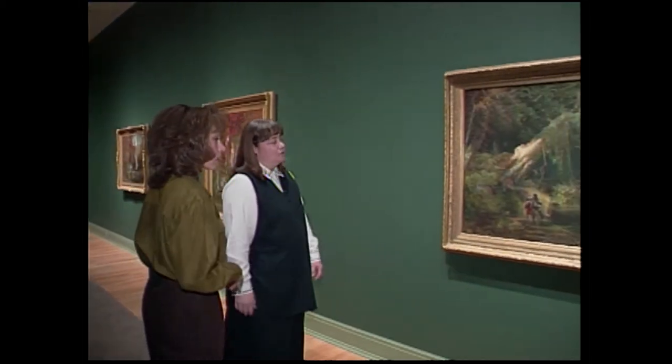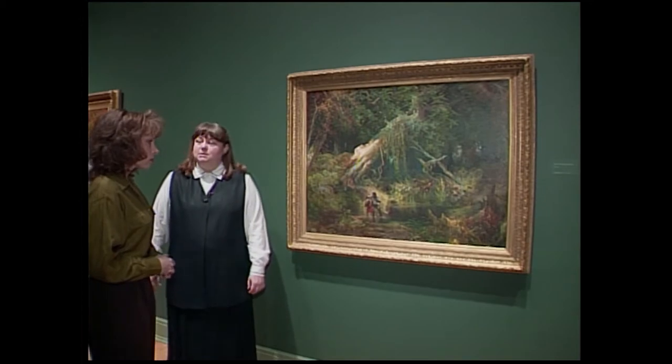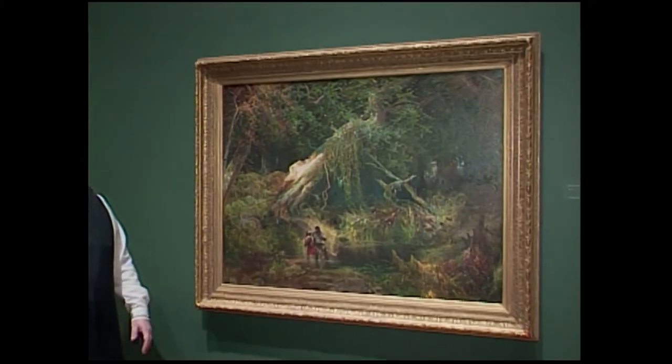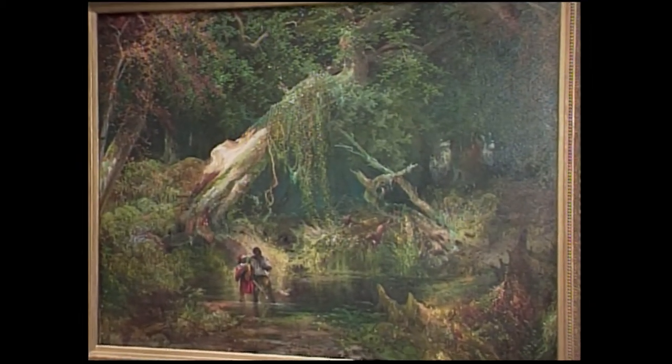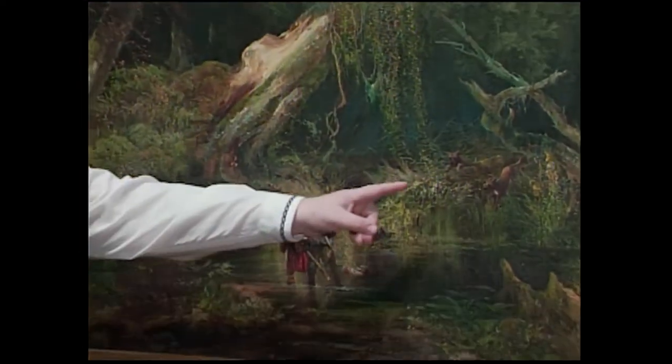This room is devoted to Thomas Moran's early work. The works in here date from about 1860 to 1870. This is one of the few subject paintings that Moran did early in his career. It's called Slave Hunt, Dismal Swamp, Virginia. You can see an escaping slave family right here in the foreground, hunted by dogs and then hunters here in the background.